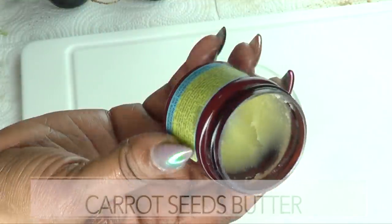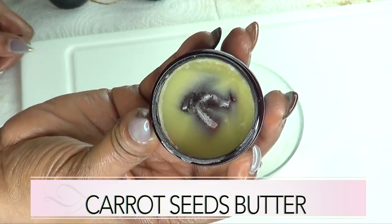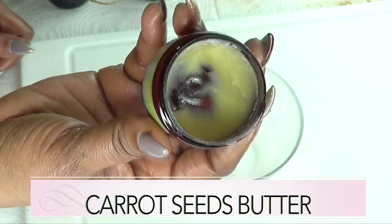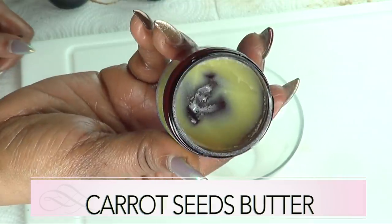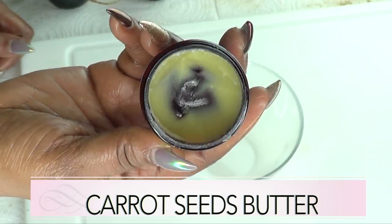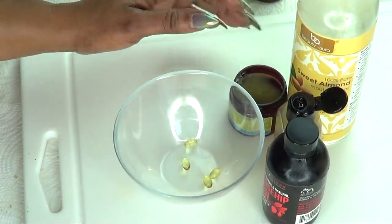Our next ingredient is carrot seed butter, and this is one of my favorites because it is loaded with antioxidants, minerals, and vitamins. It's a wonderful collagen-boosting oil — it helps to tighten the skin, restore skin elasticity, and leaves your skin soft and supple. Carrot seed oil also helps to get rid of dark spots and blemishes on the skin.